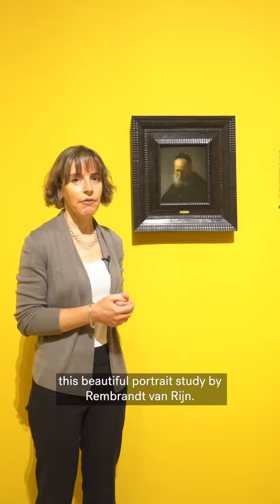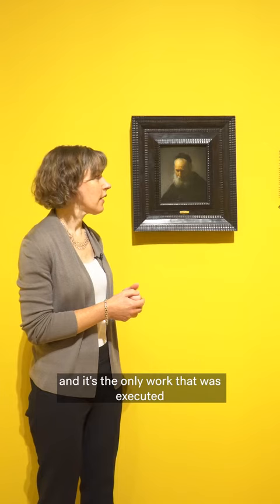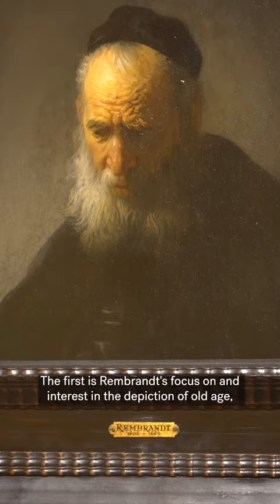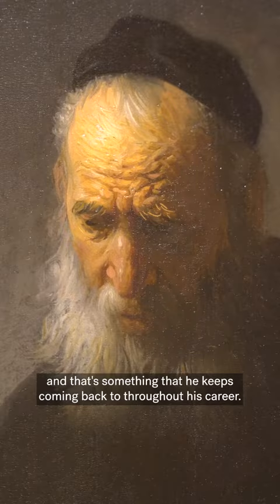It's one of three paintings by Rembrandt in the exhibition and is the only work that was executed while he was living in the city of his birth, Leiden. There are two elements about this painting that I really want to focus on today. The first is Rembrandt's focus on and interest in the depiction of old age, something that he keeps coming back to throughout his career.